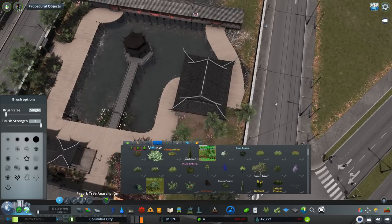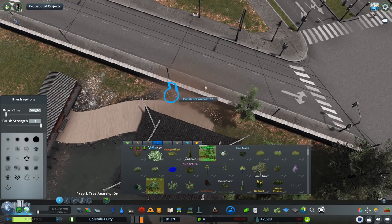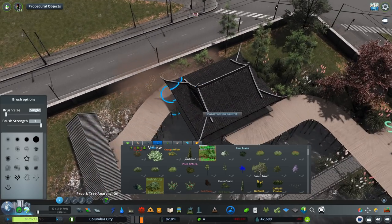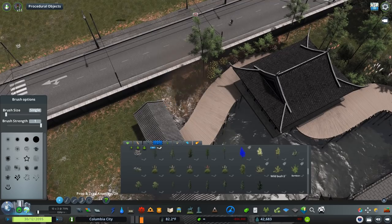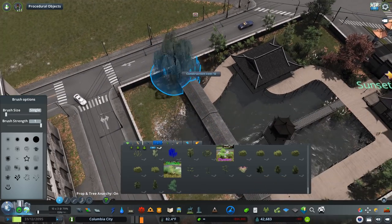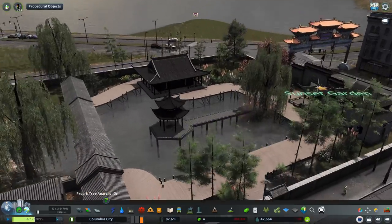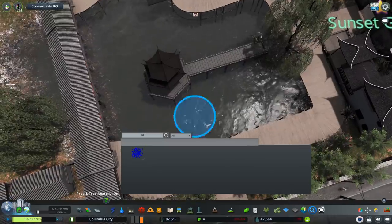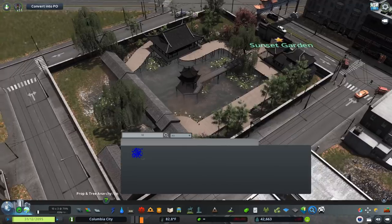I'm really having trouble finding a balance with detail and scale in this city. This city is at a level of photorealism that I haven't really had in other cities, and I really want to maintain that but also expand. I'll get better at that as time goes on. We're adding some willows and some lily pads throughout this little pond here.